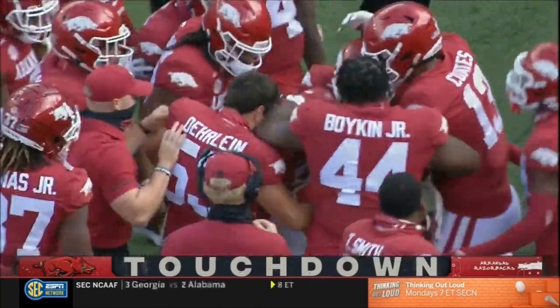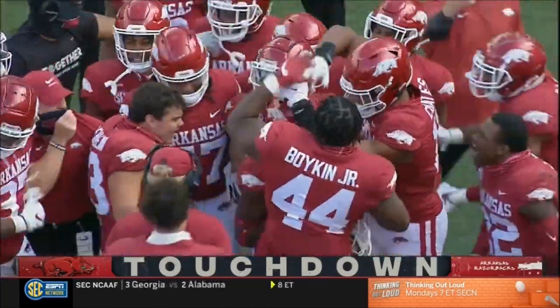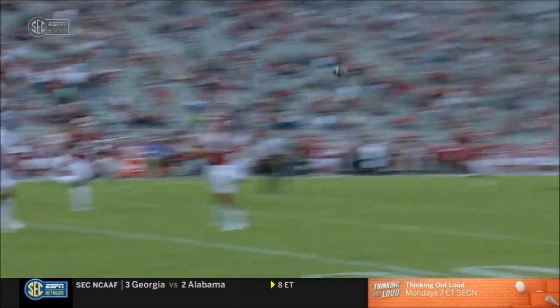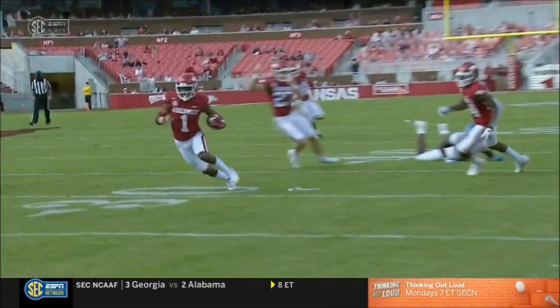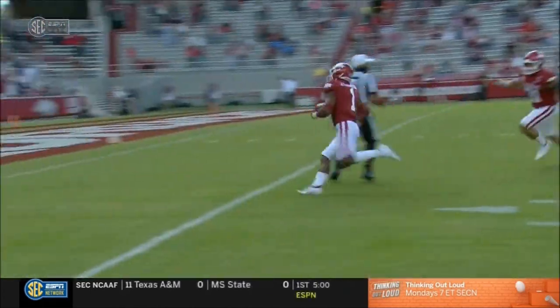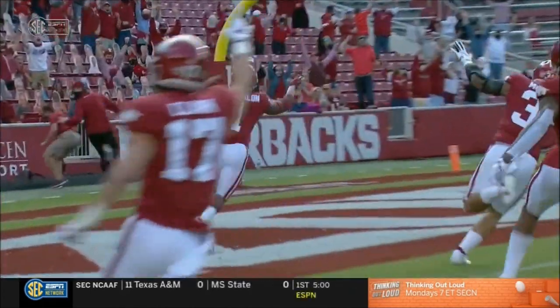One of the three safeties we were just talking about — that look is taking over all over college football, folks. Enjoying playing a third safety who sometimes acts as a bit of a robber, kind of sniffing things out. And here you see Catalan making a move inside and getting a pick.